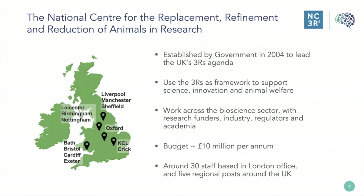Following a government consultation in the UK in 2002, recommendations were made to give greater priority to the development of non-animal methods and the 3Rs generally, and to set up a national center for the 3Rs. The NC3Rs was established by government to lead the 3Rs agenda in 2004. We are a leading authority on the 3Rs, applying them as a framework to support science and innovation, improve animal welfare through grant funding programs, and driving commercialization of 3Rs-relevant technologies through our open innovation scheme called CRACKIT.